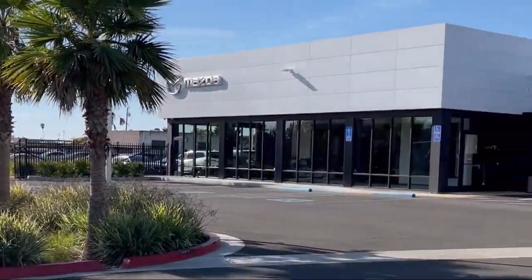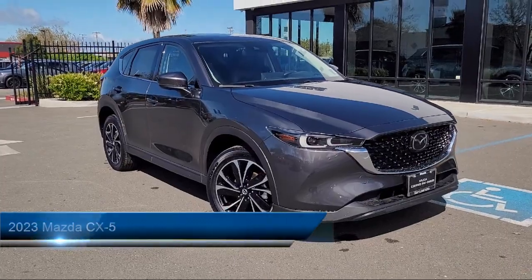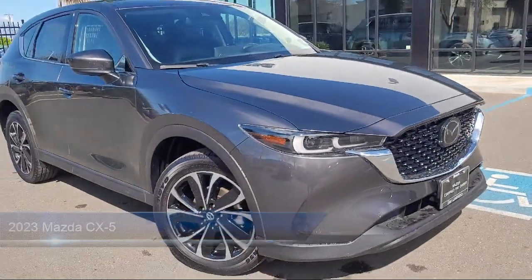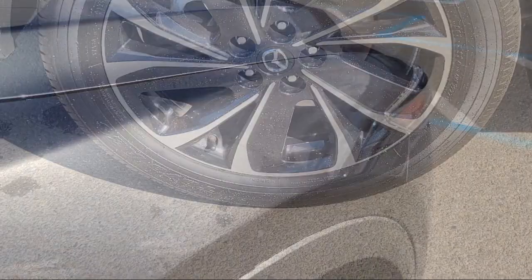Welcome to San Leandro Mazda, and here's a look at one of our great vehicles for sale. It comes equipped with heated rear seats, home link, rear view camera, rain-sensitive windshield wipers, steering wheel controls, and auto high beam headlamp control.